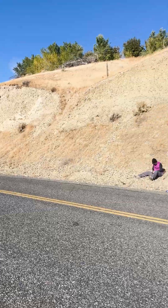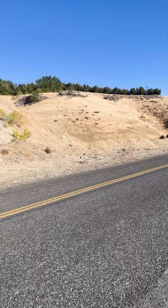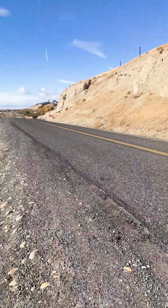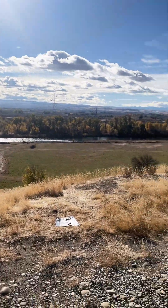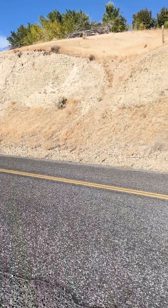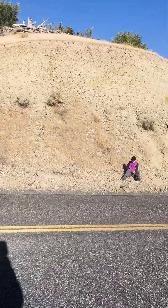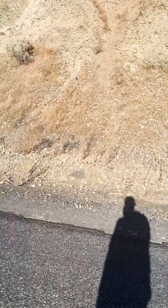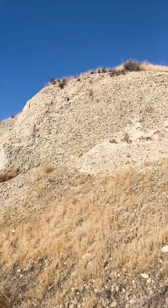Now these river rocks are some of the smoothest and most interesting river rocks ever. And these were deposited not by this river, the Yakima River — these were deposited by the Columbia River many, many years ago when it ran here. It's not very far from here. They are so smooth and so interesting and there are so many constantly coming out of the hill.